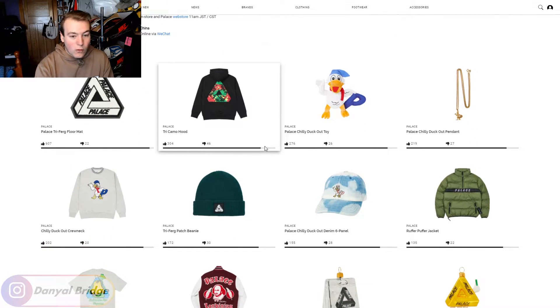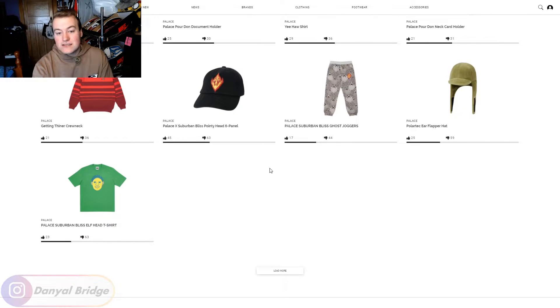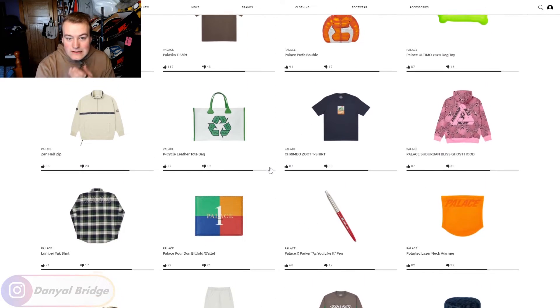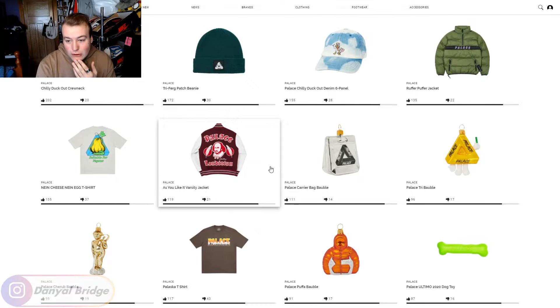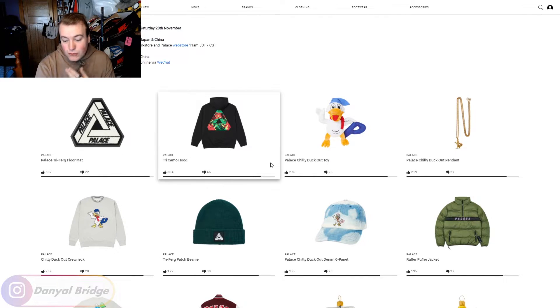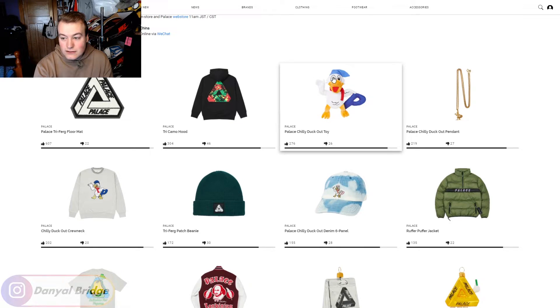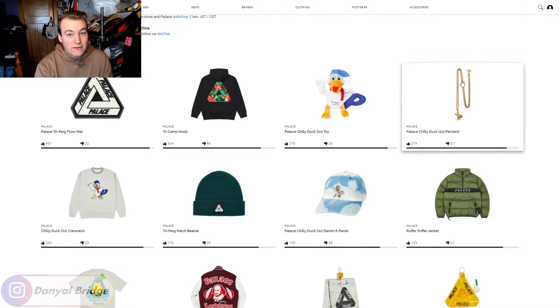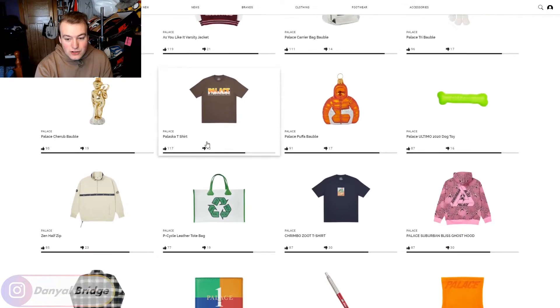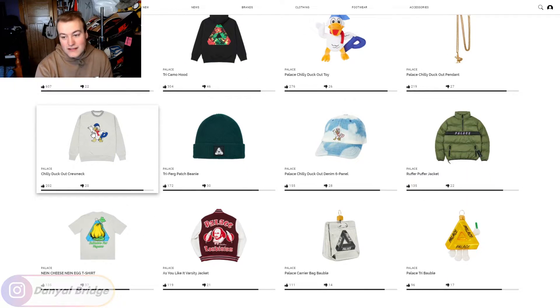That is the release details for you. Week 1 is the biggest week that Palace does. Just looking at the week, there are a lot of pieces here that are going to be huge highlights that people are going to be scrambling for. One of the biggest motifs this season is the Chilly Duck Out motif — a little duck chilling out with a Palace P and a little nightcap on. This features in a little toy, a gold pendant which they release every season, a cap, a sweatshirt, and a pair of pants. That motif is releasing this week.